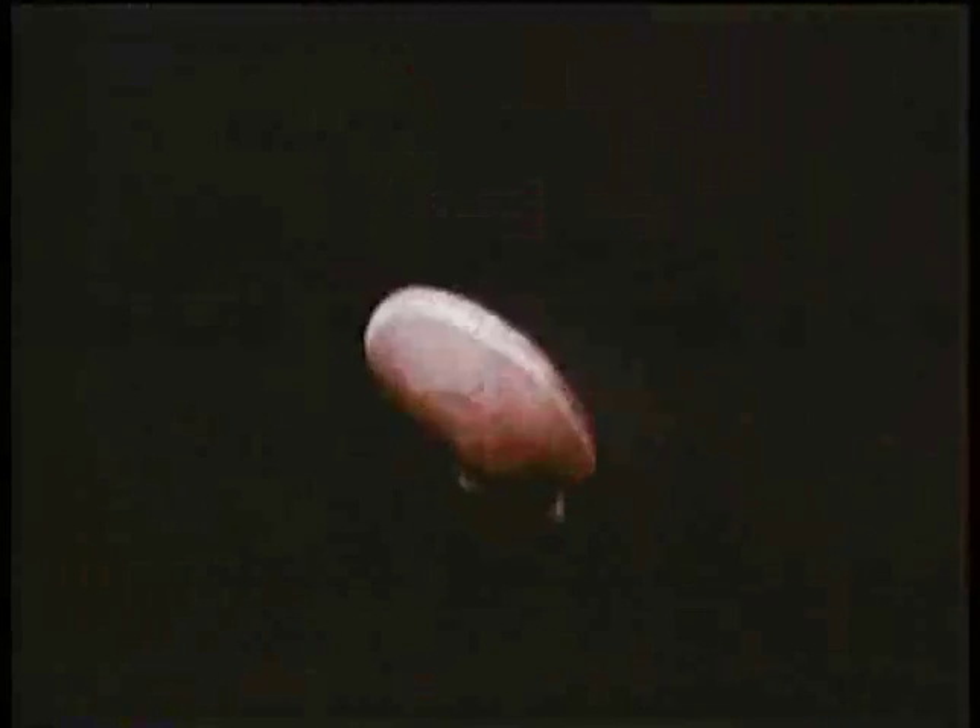Quite an accomplished swimmer, the scallop has a style all its own. The shell then snaps shut, forcing the water out through openings at either side of the hinge. In effect, these openings become jet nozzles, and the scallop darts in the opposite direction from that taken by the expelled water. Jet propulsion in its purest form. The power is supplied by the adductor muscle — the part we eat.